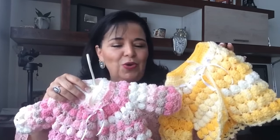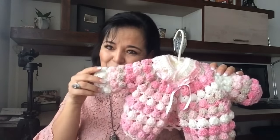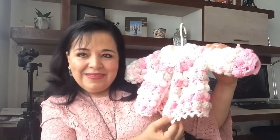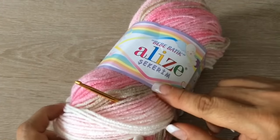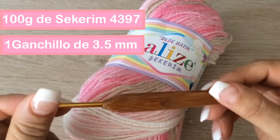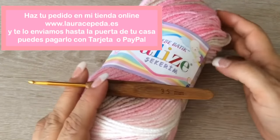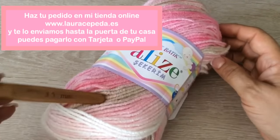No saben todos los colores que tenemos. Pues vamos a apurarnos porque este bebé se está cocinando y llega rapidísimo. Así que vamos a apurarnos. Les voy a dar la lista de materiales y empezamos. Los materiales para tejer esta chambrita van a ser 100 gramos y un gancho de número 3.5 o 4, dependiendo cómo tejan. Ahorita les pongo los teléfonos y direcciones de las tiendas online para que pidan sus materiales y se los enviamos hasta la puerta de su casa.